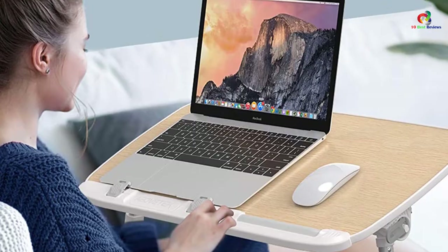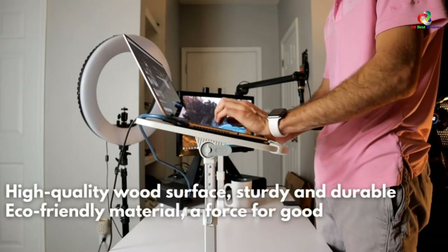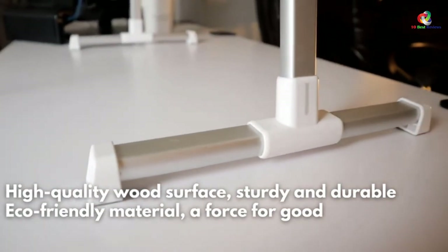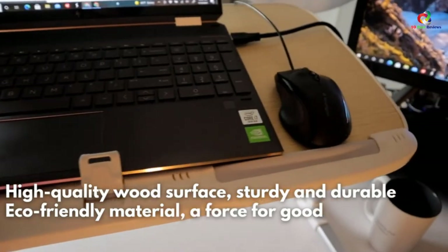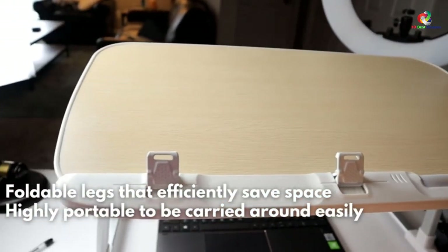The stand has legs that are extendable with a latch lock that prevents the legs from turning inwards, which helps to add more stability. This desk is made from a quality hardwood material that is sturdy and environmentally friendly. It is made with a portable and lightweight design for easy carrying and storage.